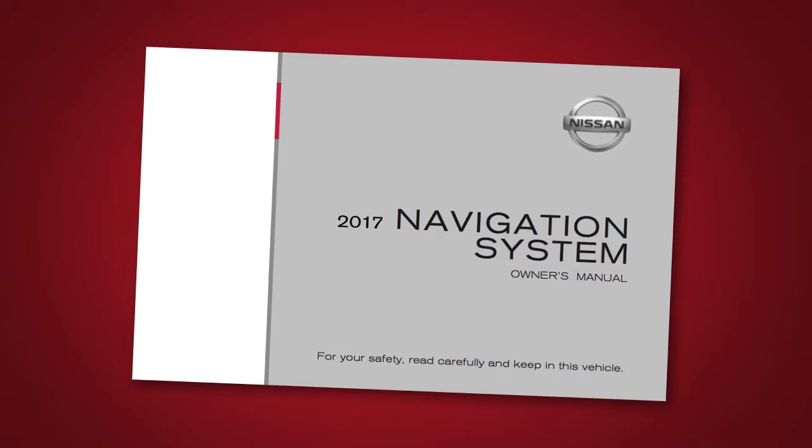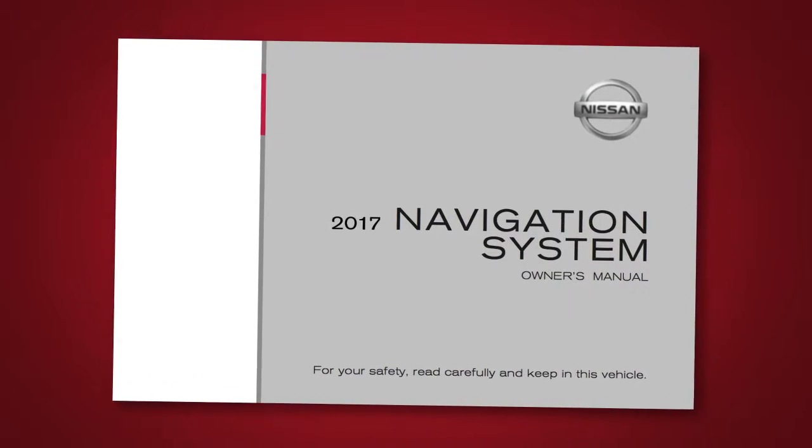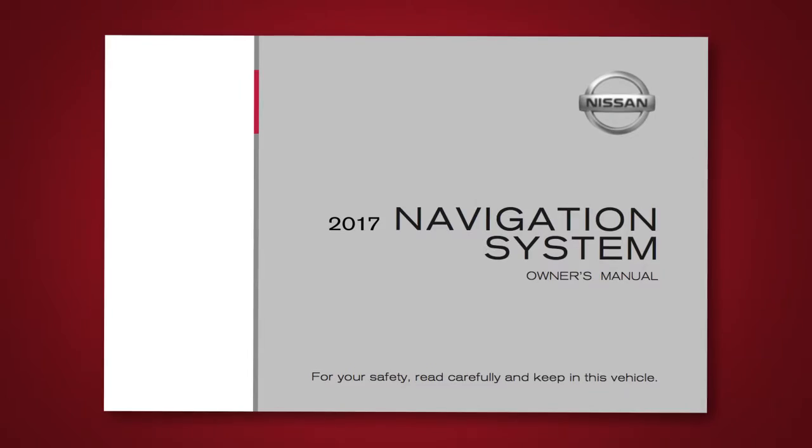Please see your navigation system's Owner's Manual for important safety information, system limitations, and additional operating information.